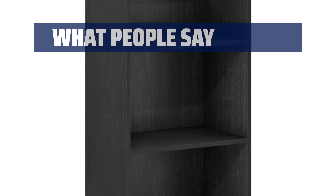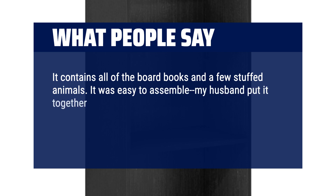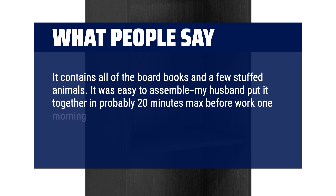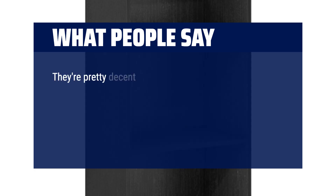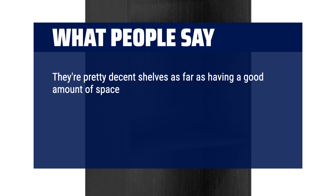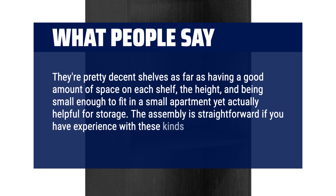What people say: It contains all of the board books and a few stuffed animals. It was easy to assemble — my husband put it together in probably 20 minutes max before work one morning. It has a nice, smooth white finish to complement the room. The shelves offer a good amount of space, and it's small enough to fit in a small apartment yet actually helpful for storage. The assembly is straightforward if you have experience with these kinds of projects.